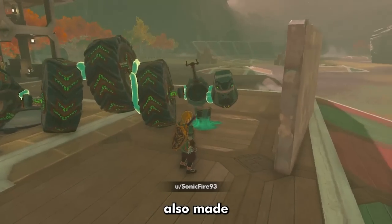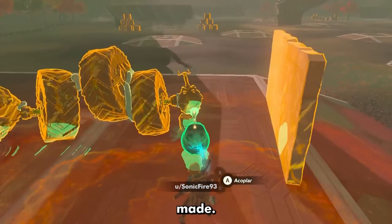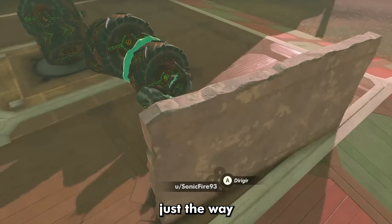The mechanical bull has also made its own appearance, and I gotta say, I really like the way this was made — peak chaotic engineering, just the way the game intended.